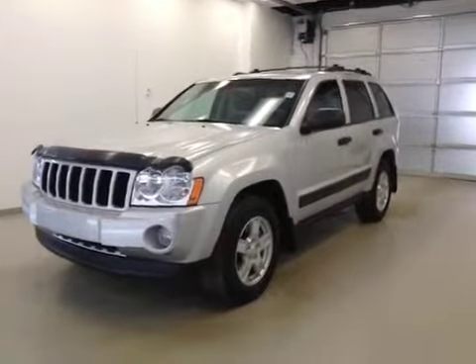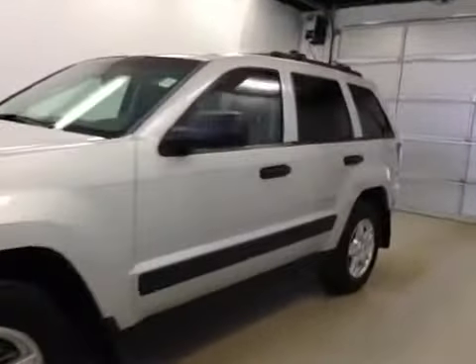Stock number 2245A, a 2006 Jeep Grand Cherokee Laredo, four-wheel drive. Exterior color is silver.